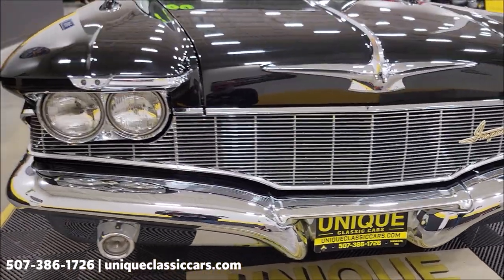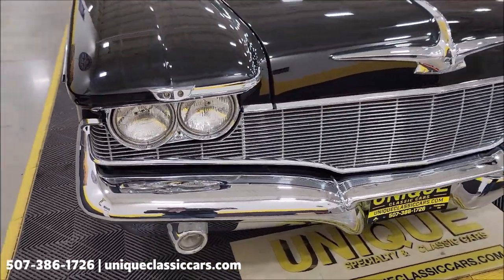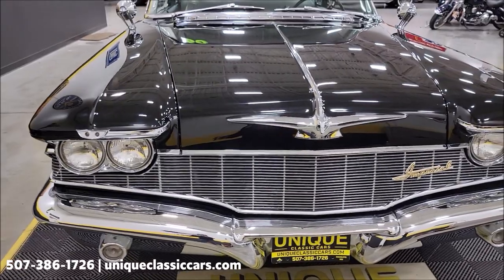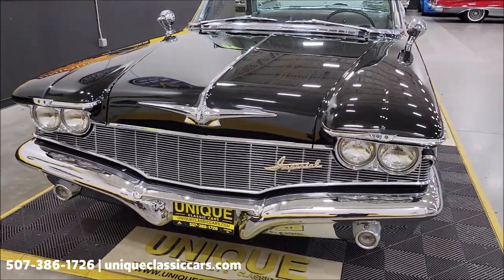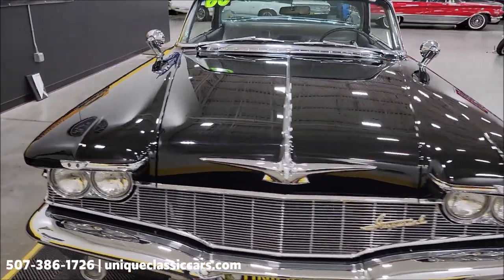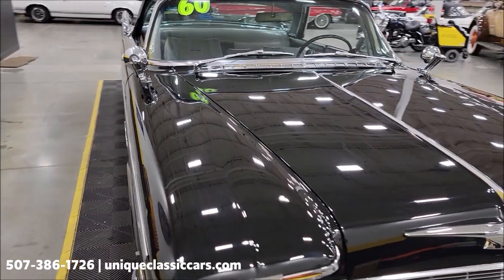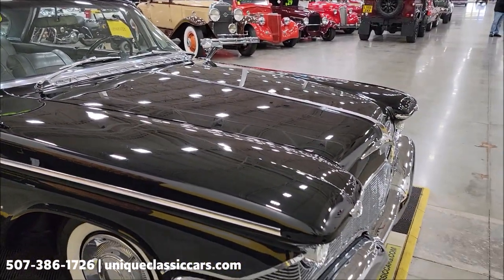You're going to notice one trim piece missing here. When this car was restored, the piece was unavailable and has not been replaced — just FYI, it's not included in the car. The engine was actually fully overhauled and has approximately 500 miles on it. We're going to pop this hood, check out the engine bay, and I'm going to start it up and let you hear it run.